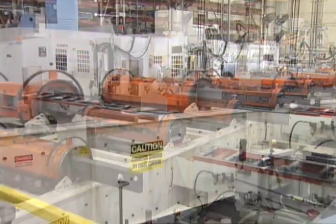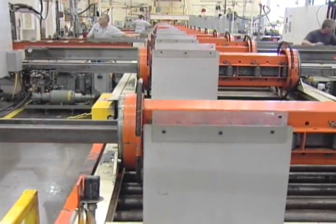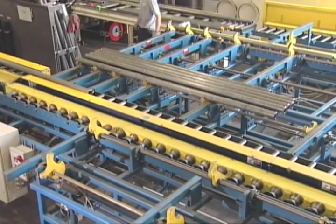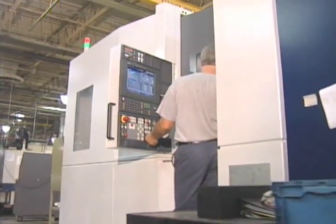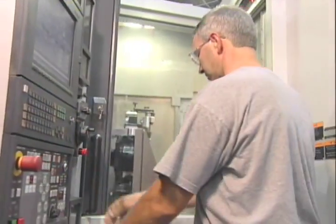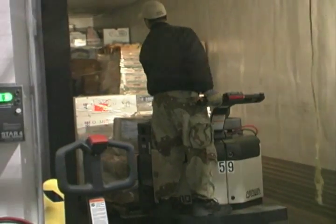To achieve unmatched levels of performance, Crown continually makes substantial investments in state-of-the-art manufacturing technologies. For example, our advanced CNC machining centers assure standardized quality at the component level. That translates into reliable lift truck performance.